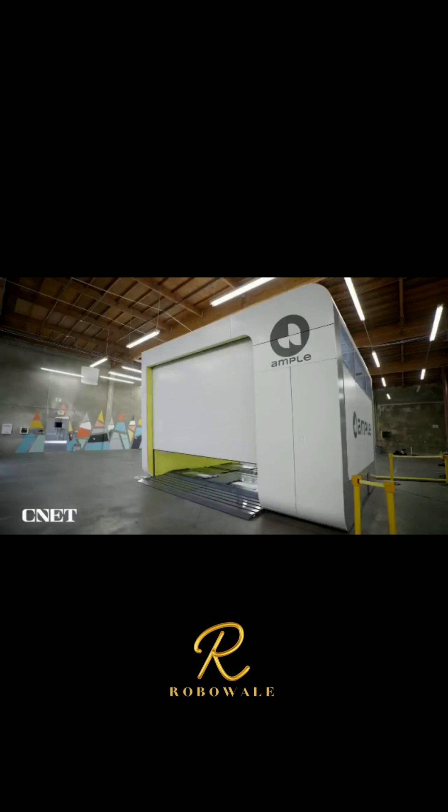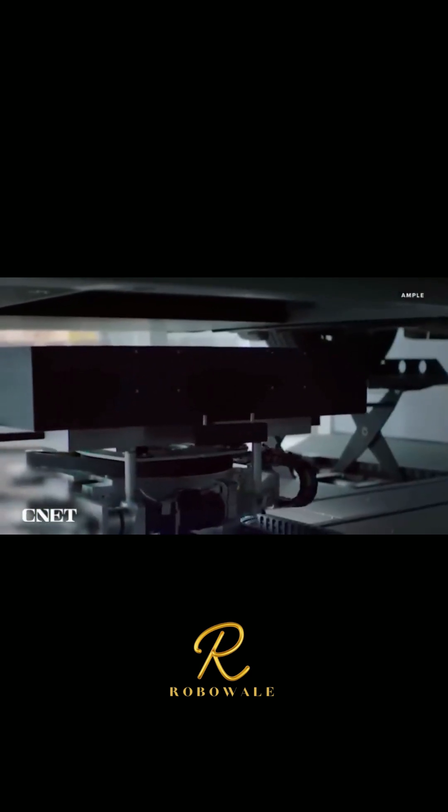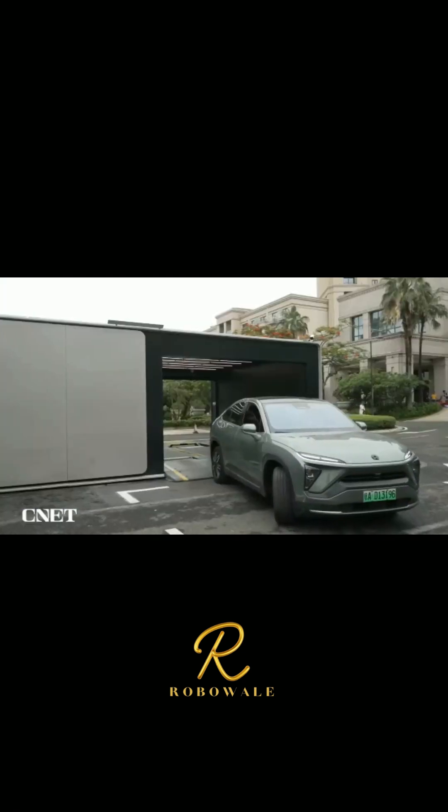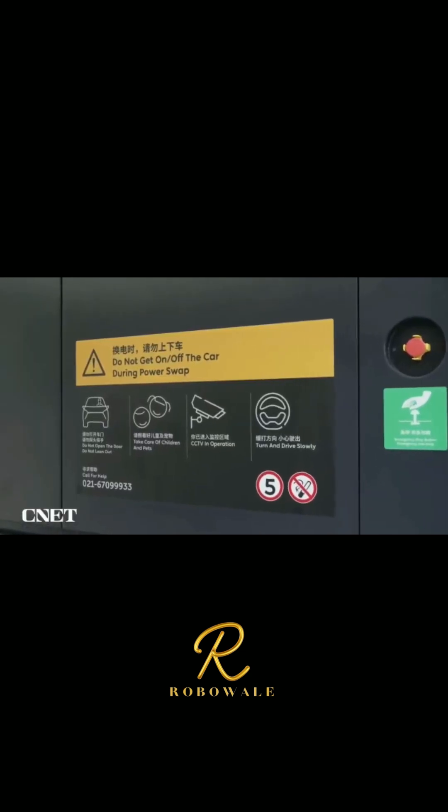Feast your eyes on this next-generation battery swapping station from startup Ample. You may recognize Ample and its technology — we got a look at its first-gen station last year. The idea of swapping batteries on electric vehicles isn't exactly new; the technology is already available and growing fast in China.